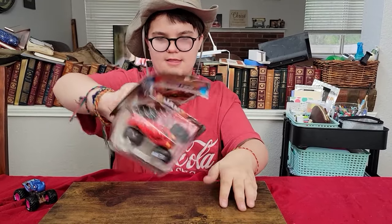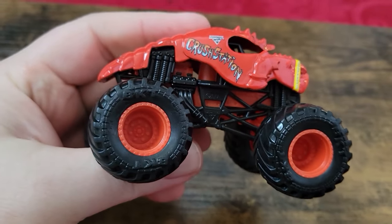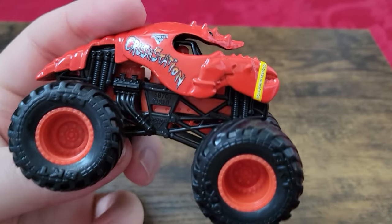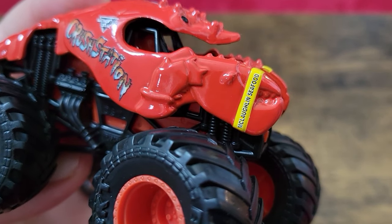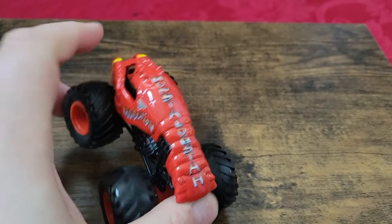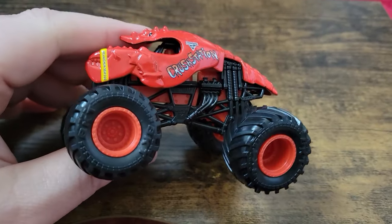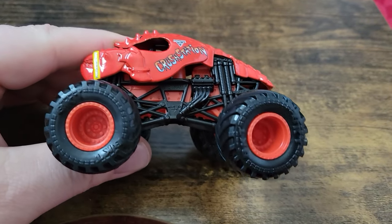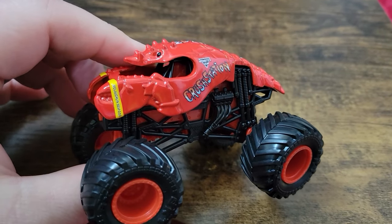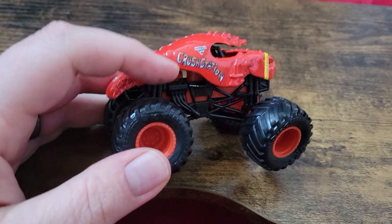Next up we have Crustacean. No white BKT printing on these tires, but otherwise a conservative color scheme — red rims, red beadlocks, red chassis, black roll cage, and 'Monster Lobster' written down the back. I recently got a Crustacean in a doubles pack and this one is almost an exact duplicate with very little difference between the two. If you already have that version, it may be worth skipping this one, but I'm collecting them all so I picked it up anyway.